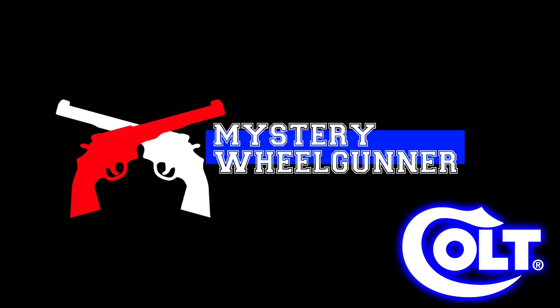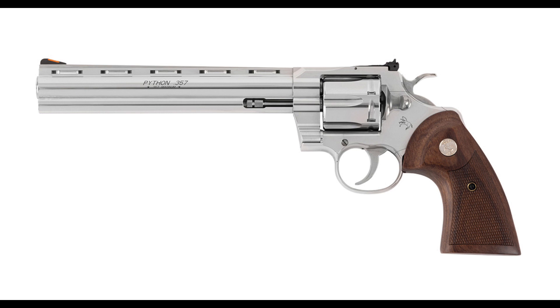Colt has brought back the 8-inch barreled Target Python. Yeah! I'm not so sure about this.